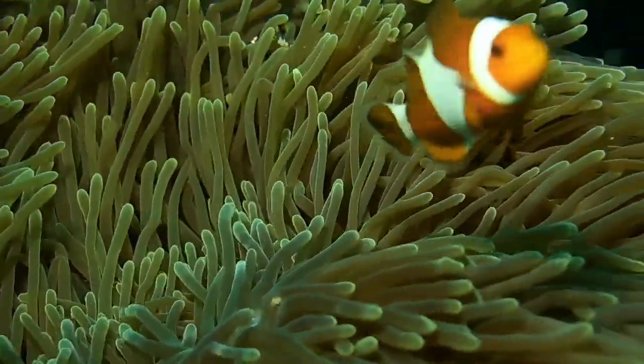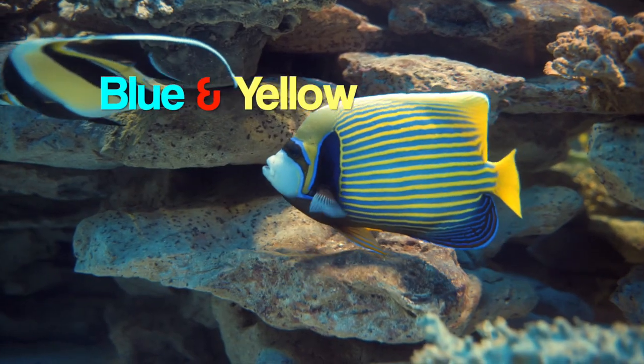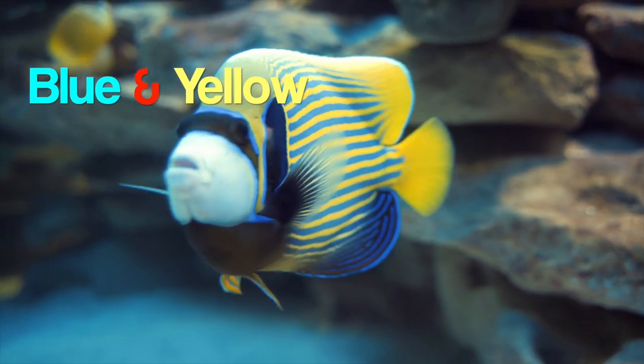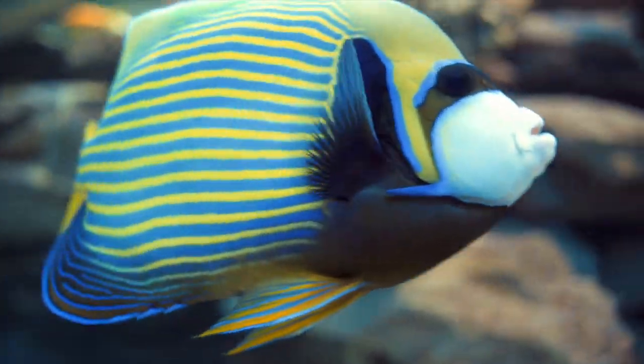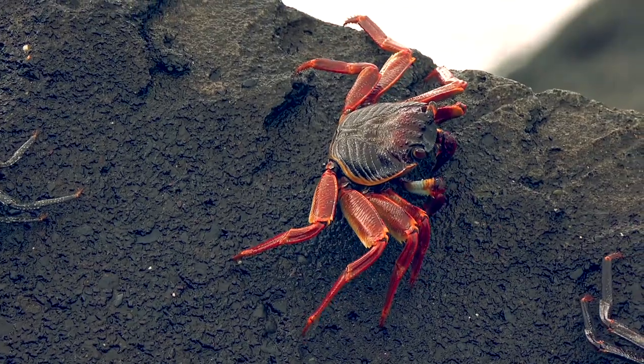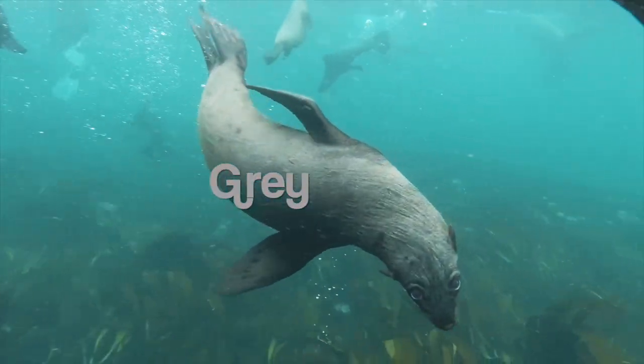Let's take a look at the beautiful colors of sea animals. The angelfish is blue and yellow. The lobster is red. The seal is gray.